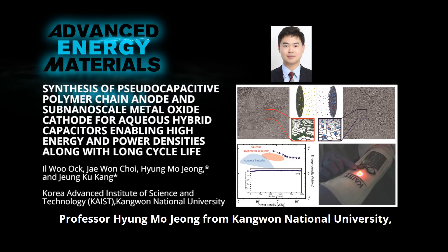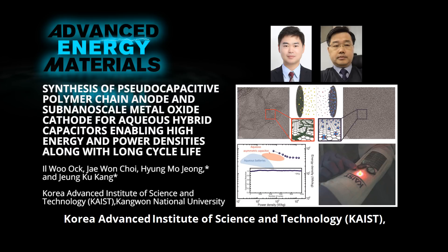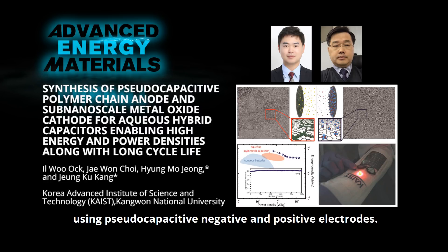Professor Hyung Mo Jiang from Kangwon National University, Professor Jiang Ko Kang from Korea Advanced Institute of Science and Technology, and co-workers develop high-performance aqueous hybrid capacitors, or AHCs, using pseudocapacitive negative and positive electrodes.